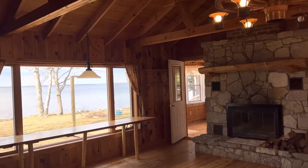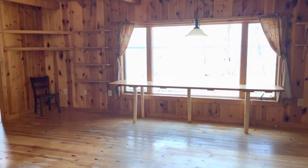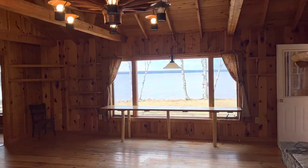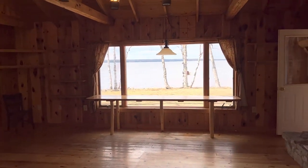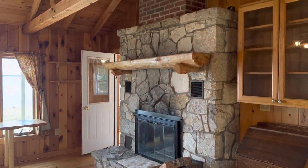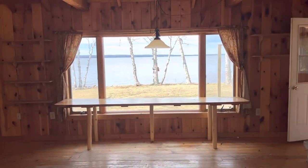I just wanted to get in here and give you a little tour — I hope this was helpful. If you have any questions about this property or any other properties, feel free to give me a call. My number is 906-450-5080. You can email me at travis@groverrealestate.com, or call our office at 906-341-2131. Thank you for watching and I hope you have a great day.